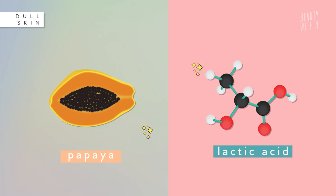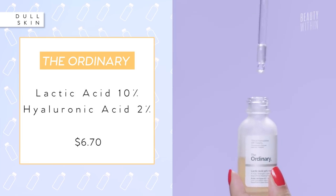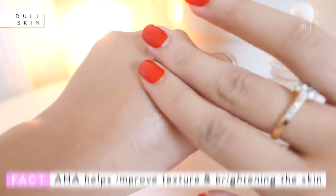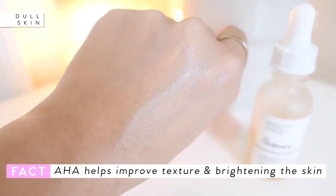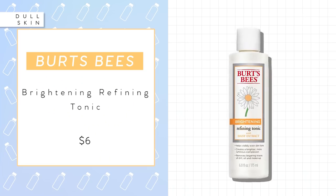If you have dull skin, toners with natural exfoliants like papaya and lactic acid are great for brightening. The Ordinary Lactic Acid 10% with Hyaluronic Acid 2% is a really gentle option if you're just getting into AHAs — good for improving texture and brightening — and it's only about $6.70. There's also the Indie Lee Co-Biome Toner and Burt's Bees Brightening Refining Tonic, which is $6 and available at drugstores.